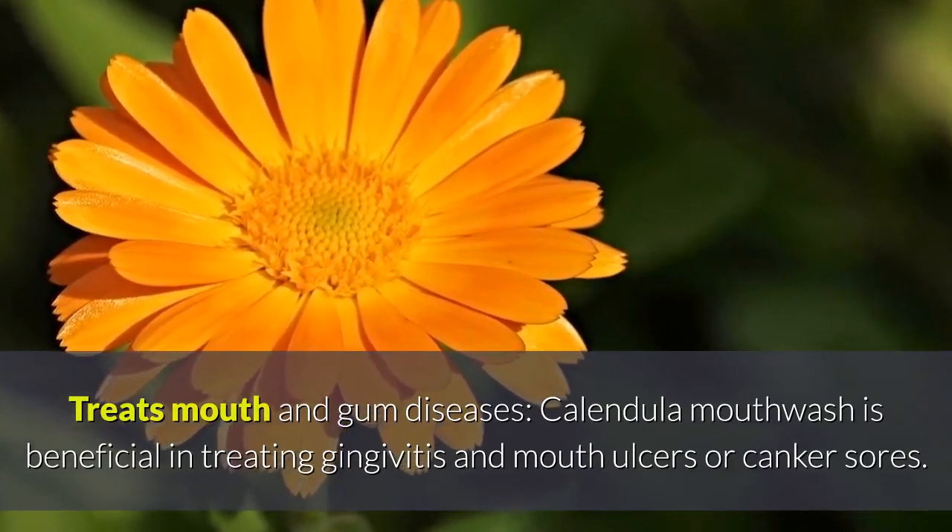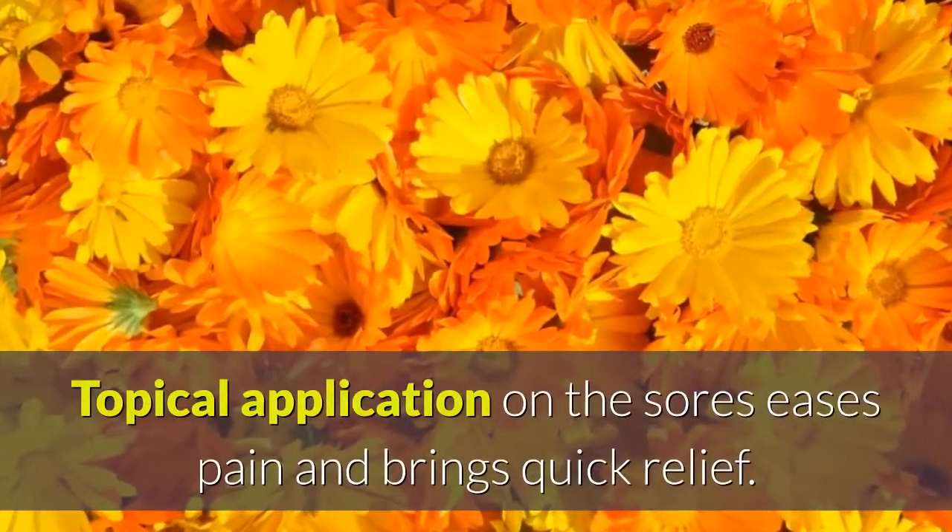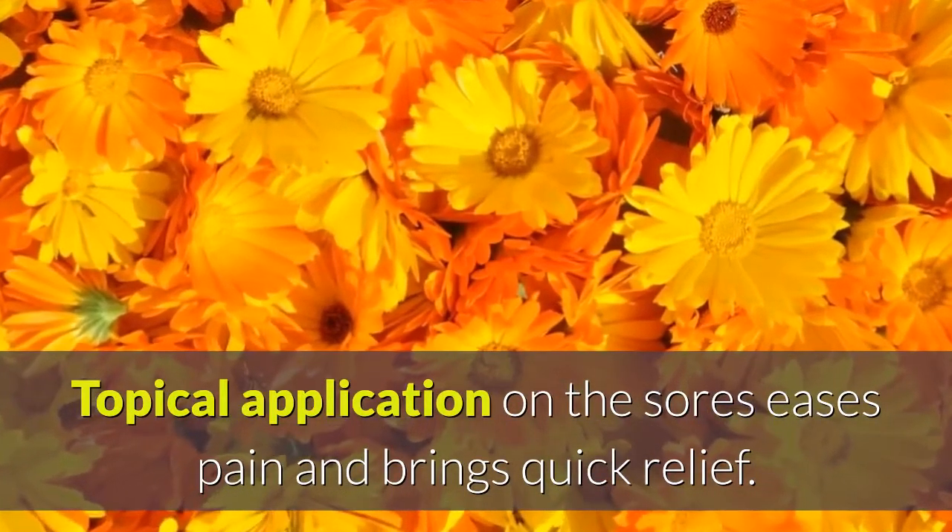Treats mouth and gum diseases: calendula mouthwash is beneficial in treating gingivitis and mouth ulcers or canker sores. Topical application on the sores eases pain and brings quick relief.